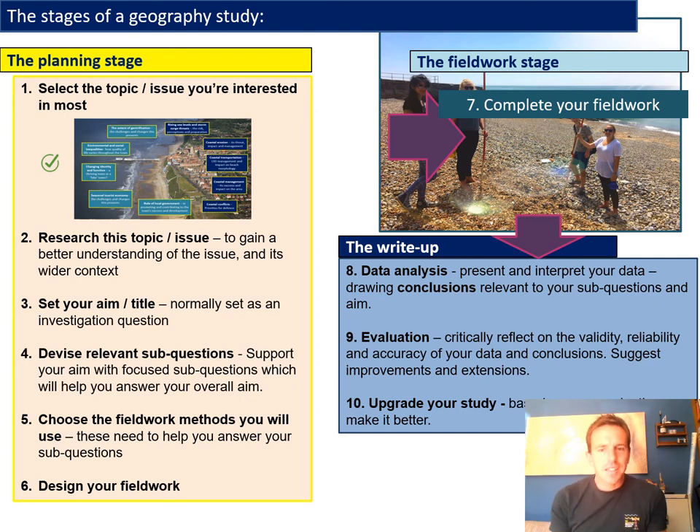Step four goes hand in hand with your title and aims. We often divide up investigations into smaller, more manageable chunks — we call these sub-questions. There'll be a video that explains how you can use sub-questions to support your investigation, and that will be covered in more detail later.